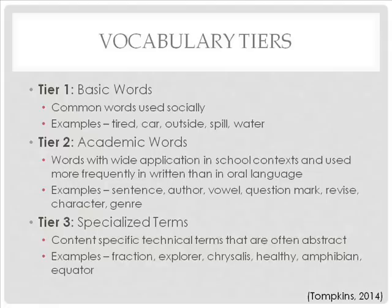Researchers have created a way to help teachers identify vocabulary and choose which words to study. They have divided vocabulary words into three tiers or levels. Tier 1 are your basic words — common words used socially. Examples are tired, car, outside, spill, and water.